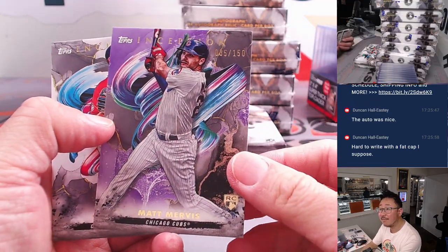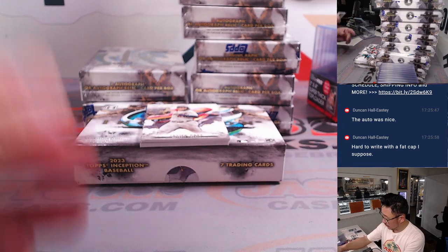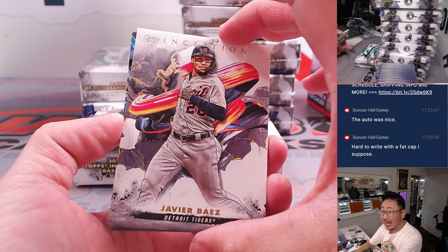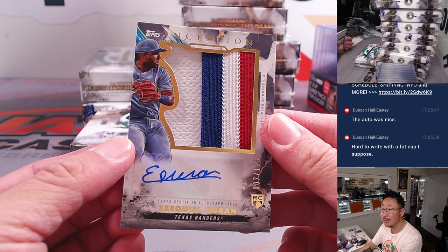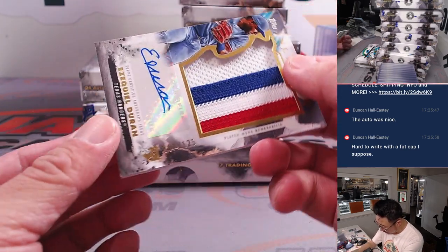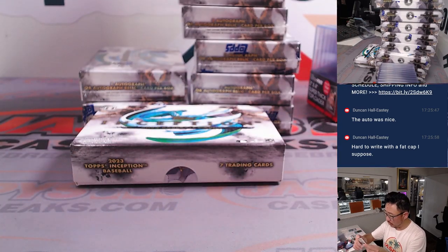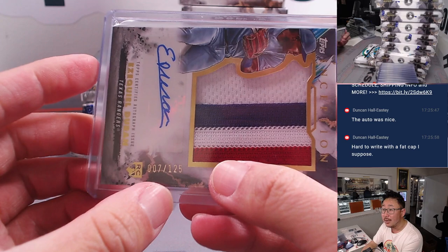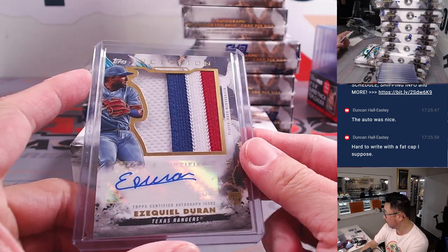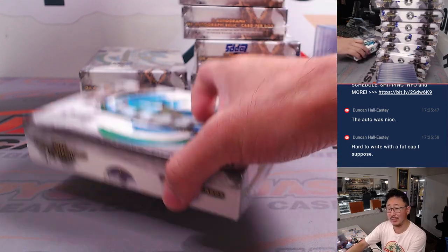Matt Mervis, 35 out of 150 — going to Eric and the Cubs. And behind Javier Baez we've got a nice patch auto, Ezekiel Duran — some great color there, nice autograph, 007 out of 125. So that goes to Texas 7, different person on this list right here — it's going to be for Mark. That extra spot that you want is coming in handy.